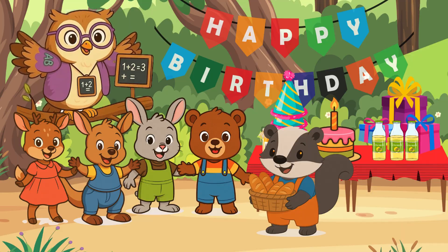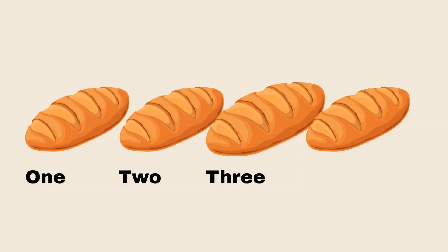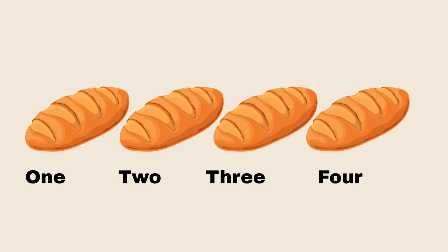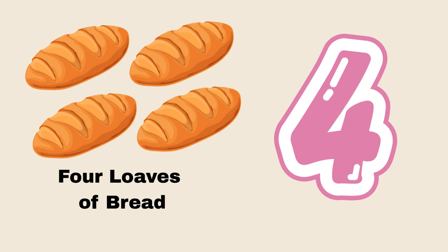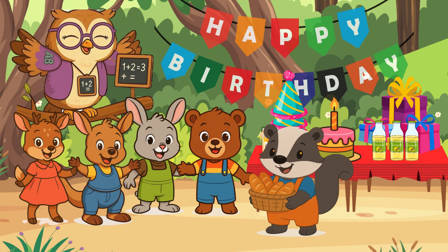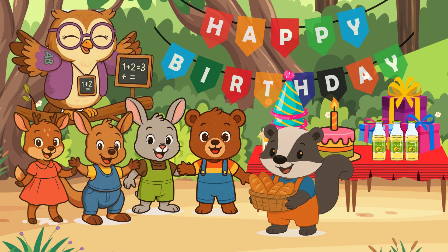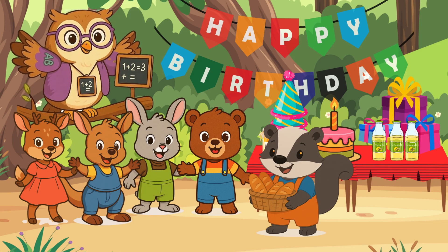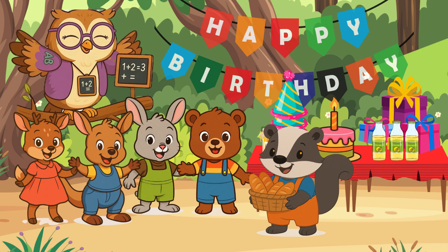Let's all count together. 1, 2, 3, 4. How many loaves of bread did we count? 4. Your answer is correct. Hoot hoot! Excellent, little math learners. Baby Badger brought four loaves of bread to Baby Bear's birthday party. Let's put the four loaves of bread on the table while we wait for Baby Bear's other friends to arrive.